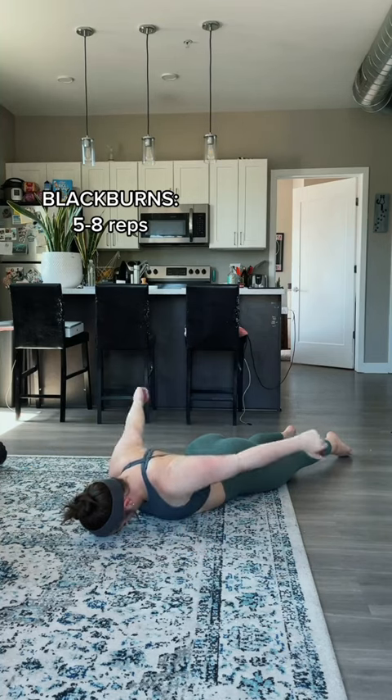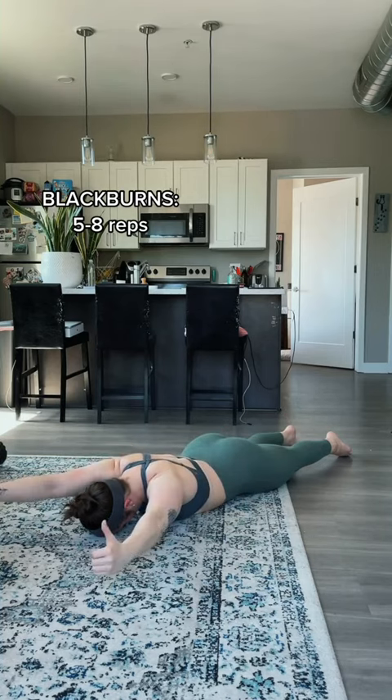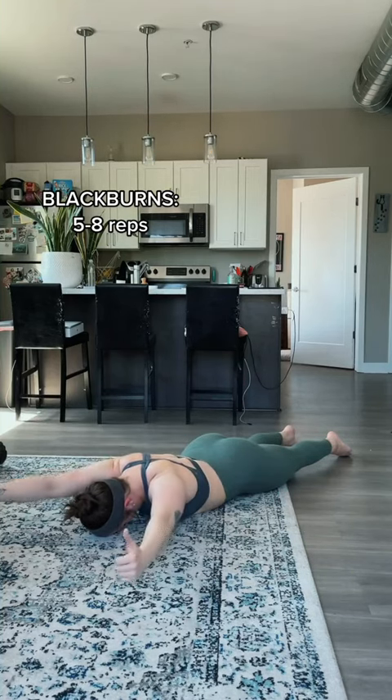Last but not least, we can end with some blackburns. These are brutal — take them slow. Give these exercises a go if you're somebody that struggles with desk neck and let me know how they feel. And of course, follow along for more.